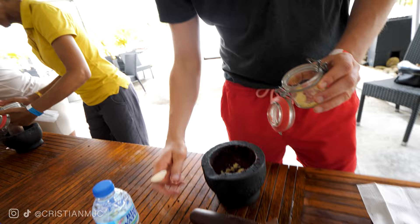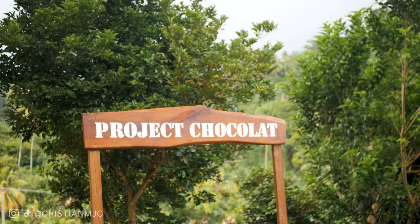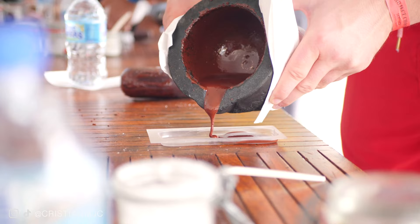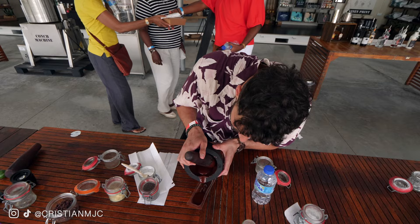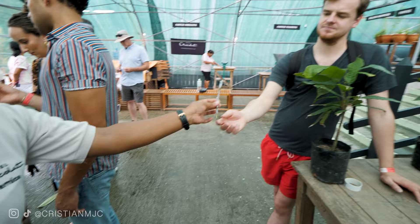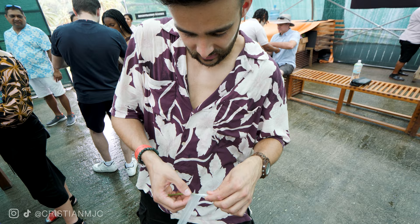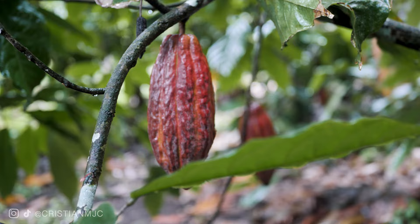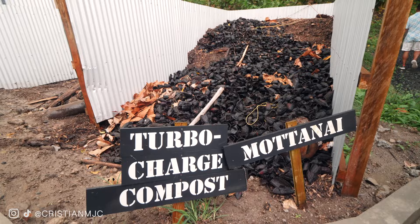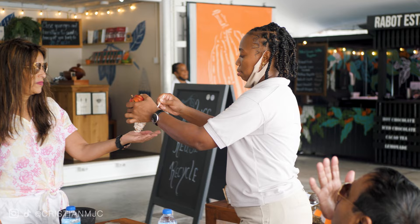Next on the list is an absolute essential: the bean-to-bar chocolate making experience. St. Lucia is very famous for its chocolate. We did the seedery experience, which starts with learning about the cocoa pods, the beans, the process, and the seeds. A really fun part was doing the grafting yourself — you take the graft off, name your own plant, and can call or email anytime to check on your plant's progress. The highlight though has got to be the bean-to-bar making experience.